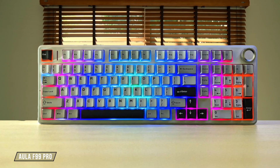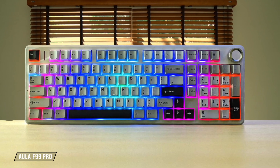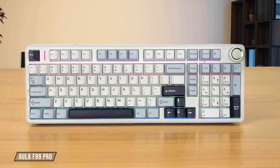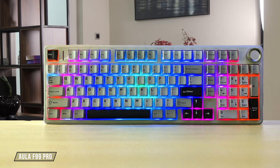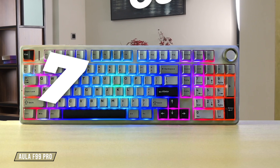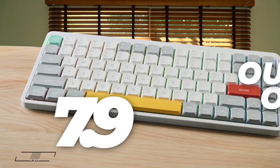The Aula F99 Pro impressed me with its 96% layout, which strikes a fantastic balance by keeping the numpad while staying compact, but the absence of QMK or VIA firmware is a real missed opportunity that limits its ultimate potential compared to the Keychrons, so it gets a 7.9 out of 10.